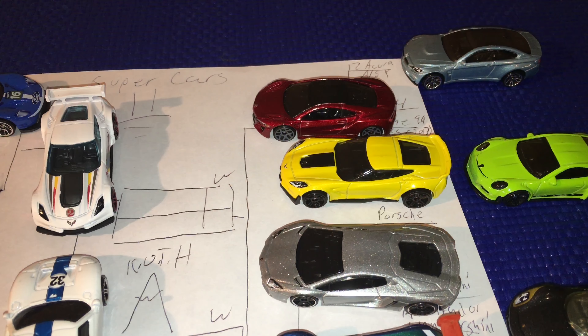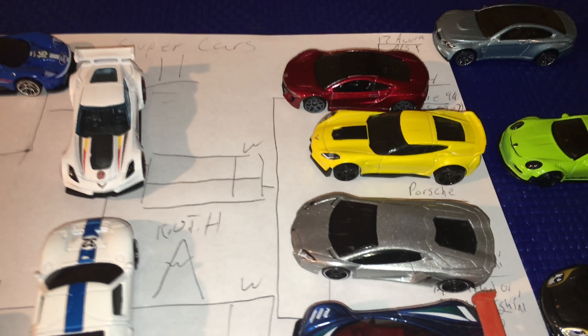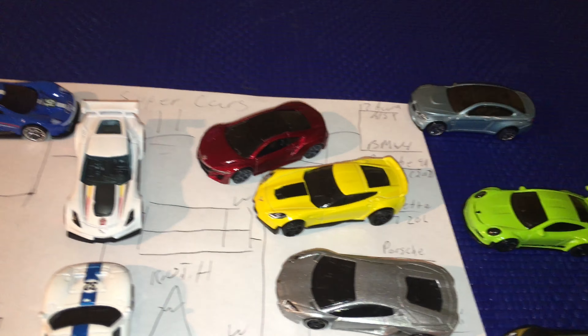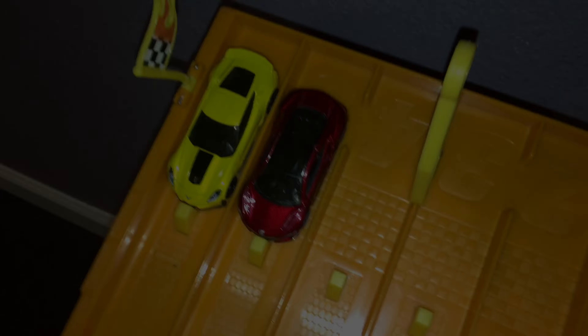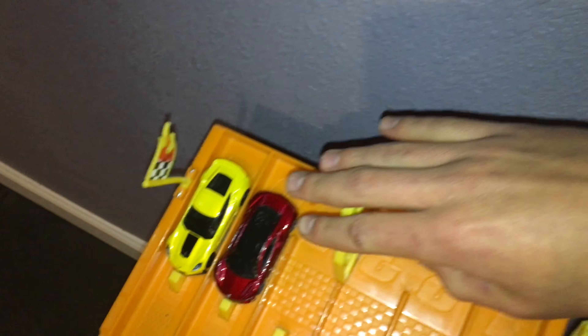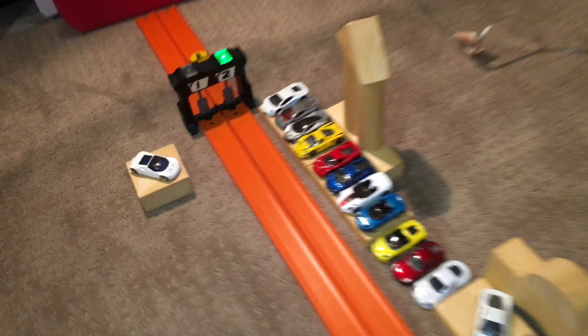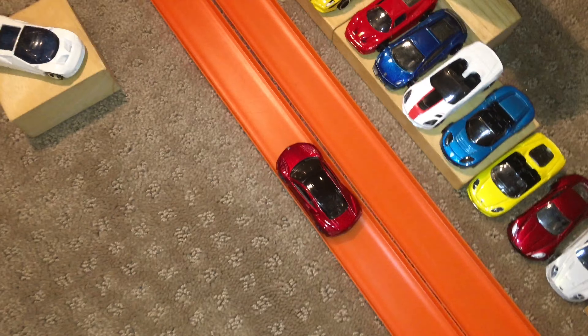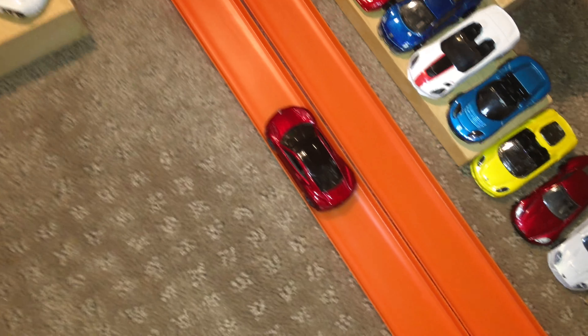Time to figure out which of our four supercars was fastest — will it be the 2017 Acura NSX or the new Corvette C7? We all know this is going to be a landslide. And of course the Corvette is destroying — not even close. The Acura doesn't even fare any better.